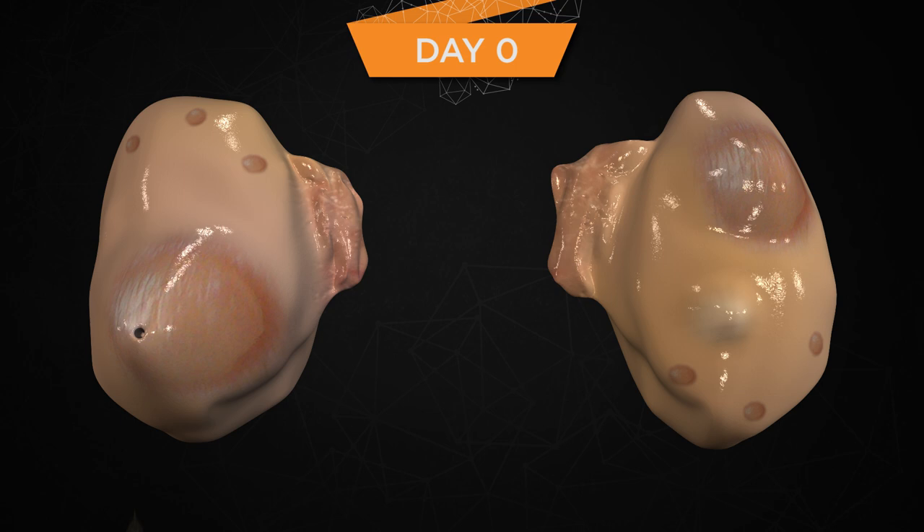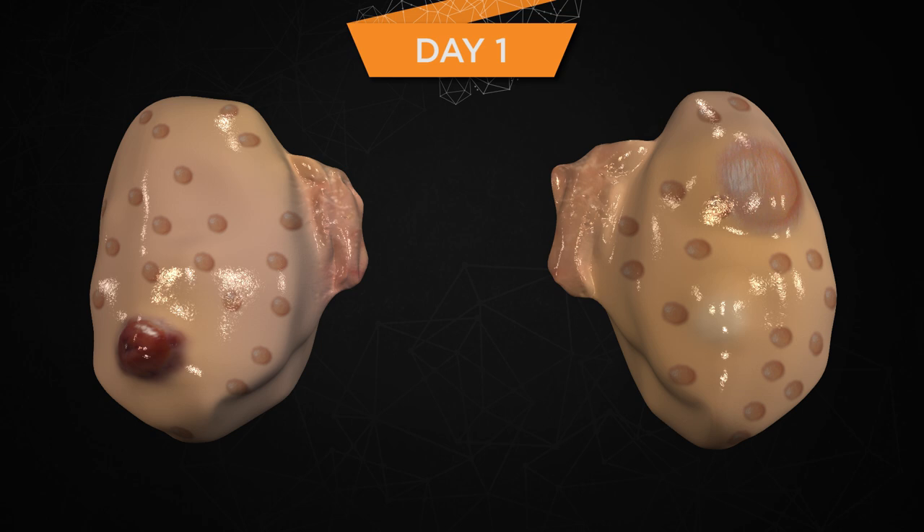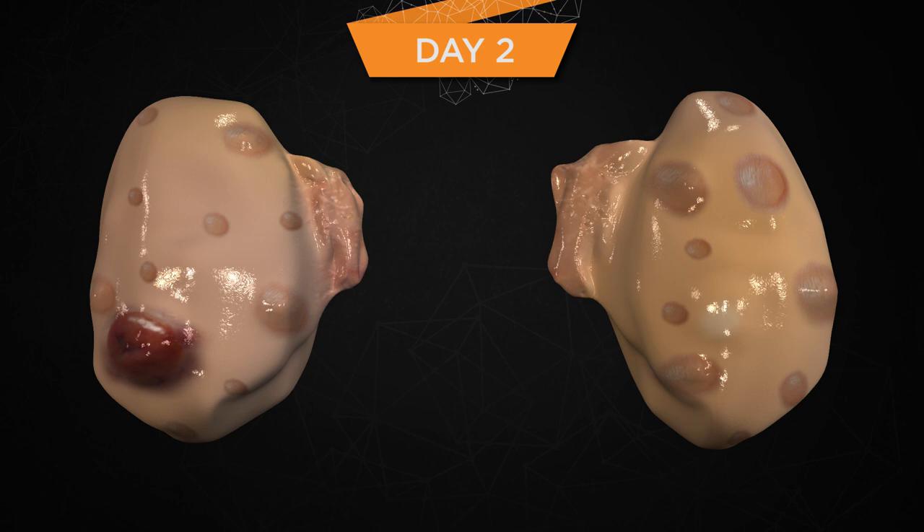The LH surge initiates the process of ovulation, and the FSH increase initiates a new follicular wave. From the onset of the LH surge to ovulation takes approximately 28 hours. A wave of new growing follicles appears following the surge of FSH. FSH remains elevated on day one due to a lack of inhibition that will eventually come from inhibin and estrogen from the growing follicles, feeding back primarily on the anterior pituitary.